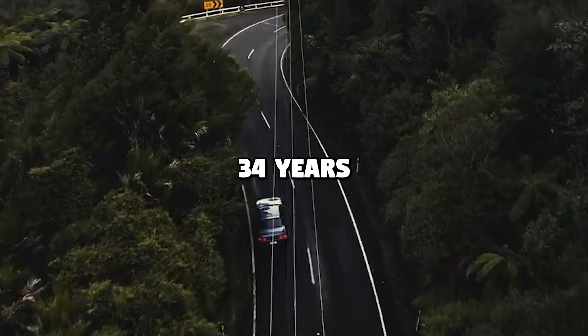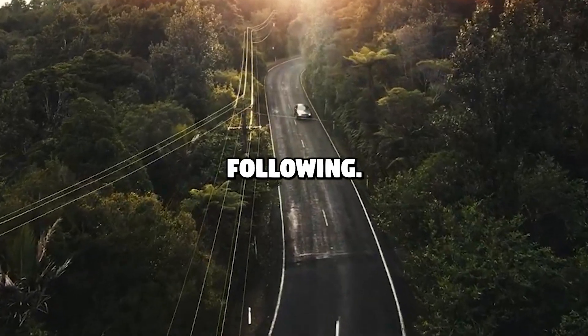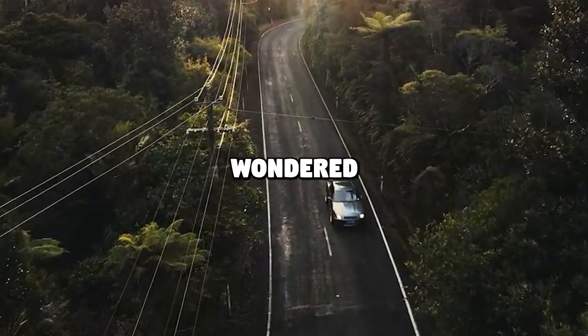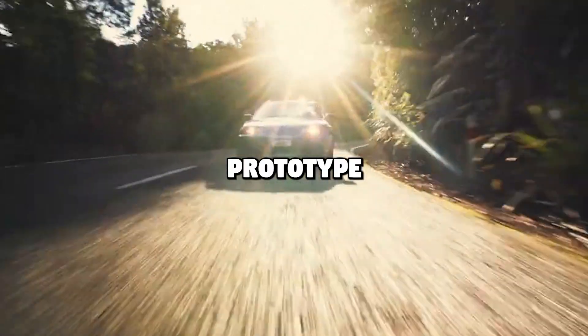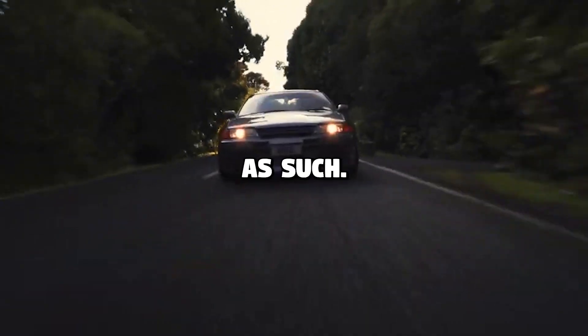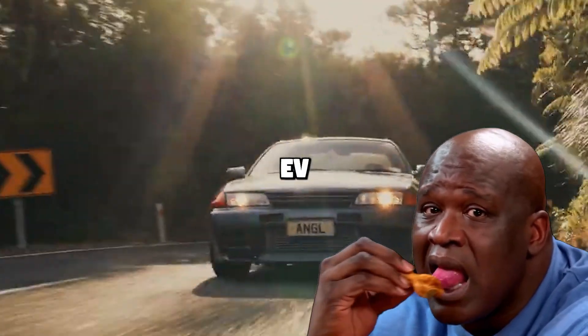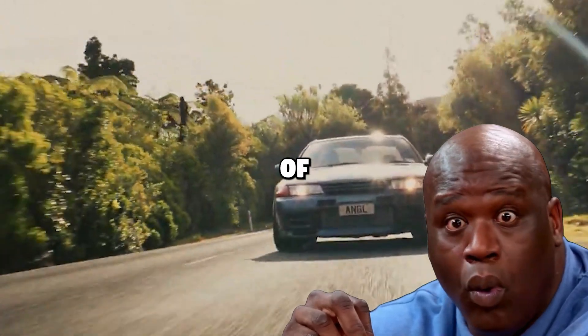The R32 is 34 years old and Nissan admits it's a legendary car with a massive cult following. Still, the engineer in question wondered whether it would be possible to produce an EV prototype based on the R32. It all started with a thought — if you ask us, it should have remained as such. But in the interest of fairness, we'll play along. Think of this R32 EV as the Mechagodzilla version of Godzilla.